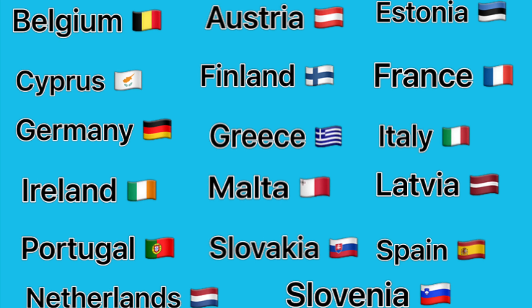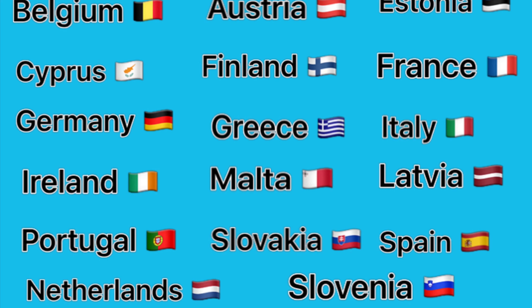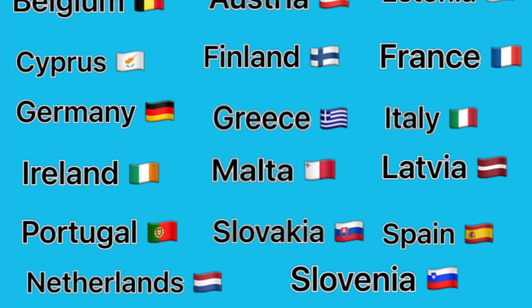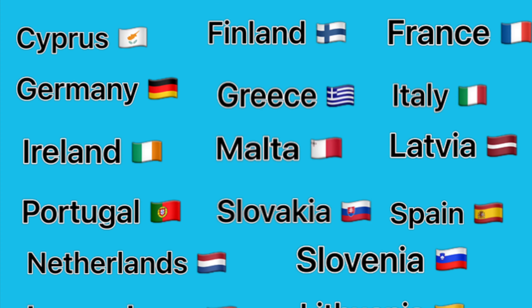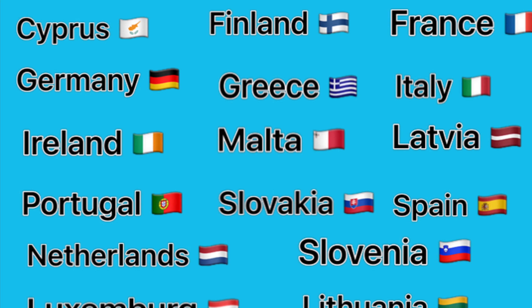The 19 countries are Belgium, Austria, Estonia, Cyprus, Finland, France, Germany, Greece, Italy, Ireland, Malta, Latvia, Portugal, Slovakia, Spain, Netherlands, Slovenia, Luxembourg, and Lithuania.